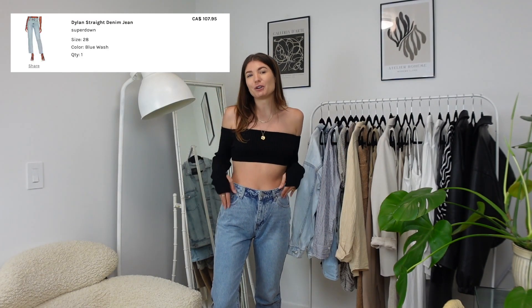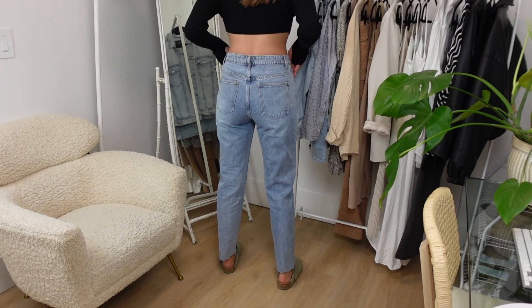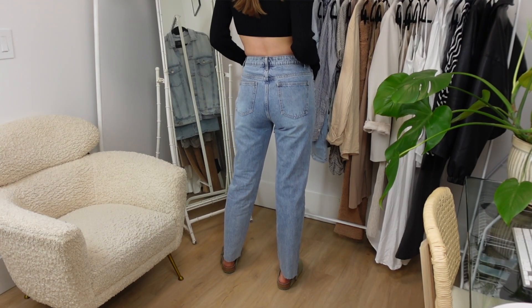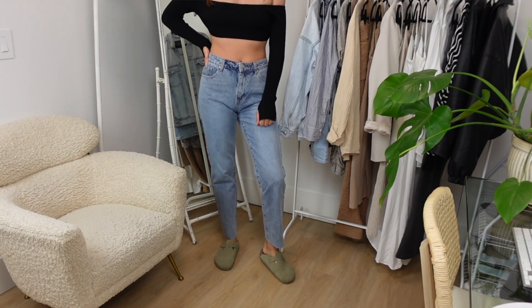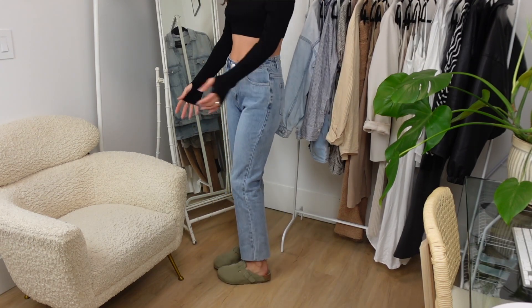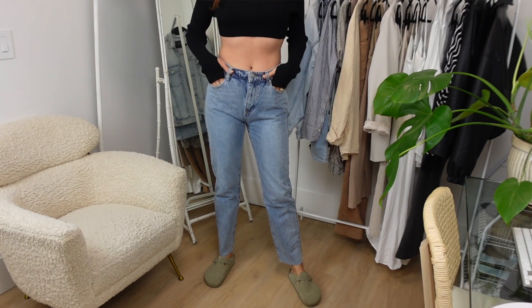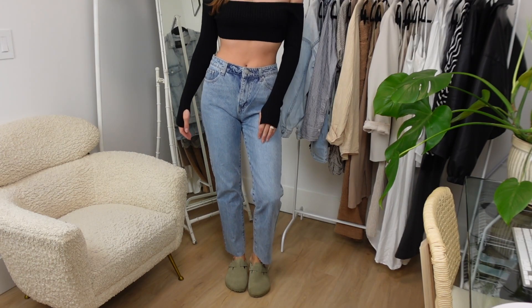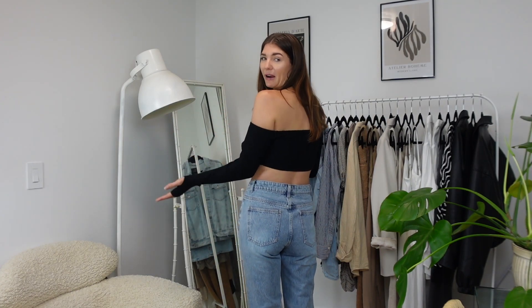These jeans I believe were just over $100 Canadian and I feel like they're a pretty good find. They fit really nicely — I got my regular size, I'm pretty much always a size 28. I wouldn't want to change anything about these at all. They fit really nicely in the butt and they look good. The only thing is that because of the looser style of the pant, if you're sitting down or standing in a certain way you might get a little bit of extra crotch material looking a little weird, but other than that these are like a perfect fitting pair of pants.